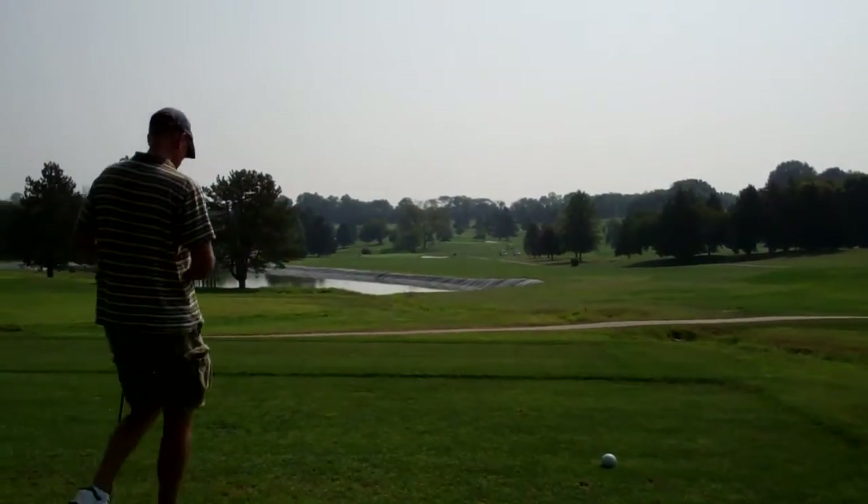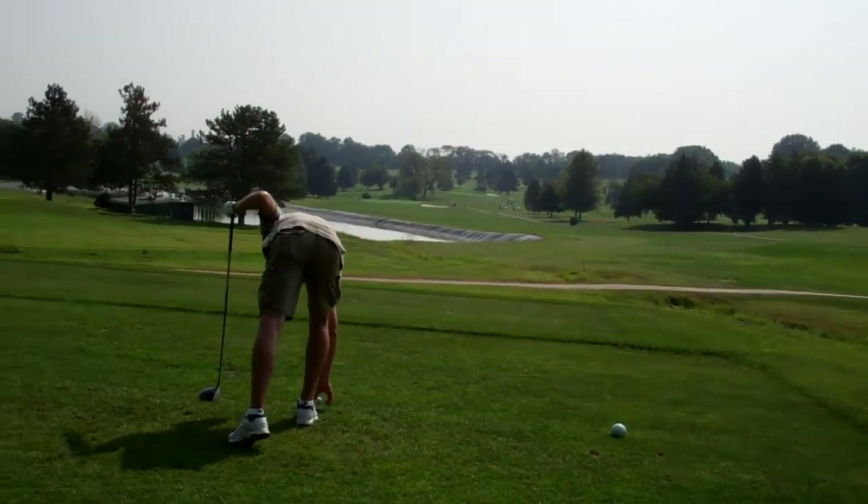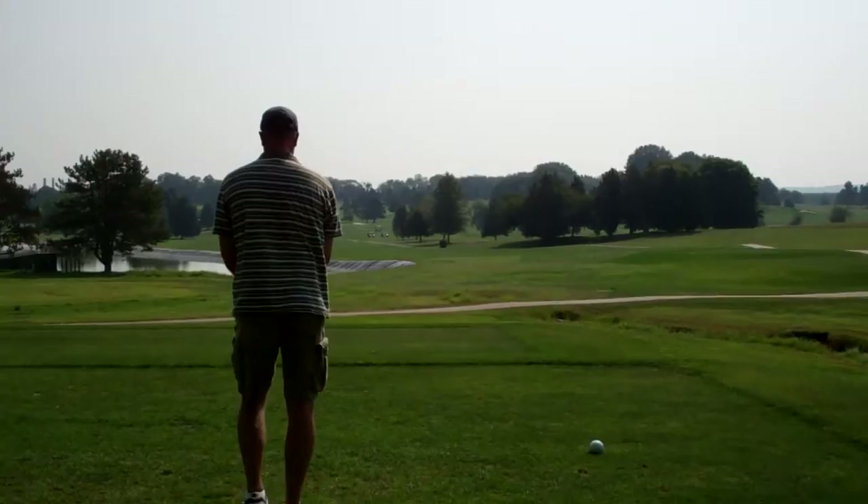You're going to send this into the Golf Channel, right? This one — around Bill, Andy, and George. I'll edit some shots. Yeah, like that bunker shot that Bill had.